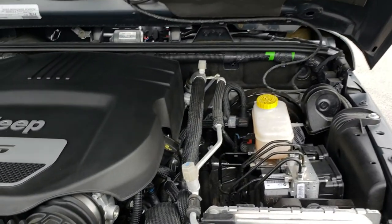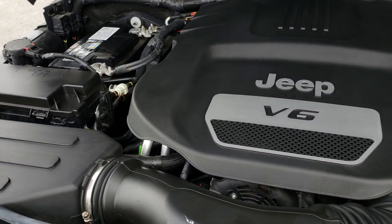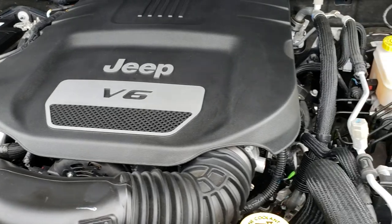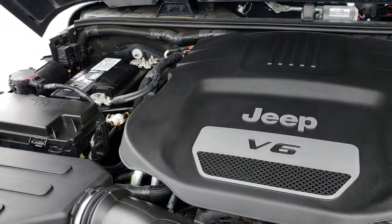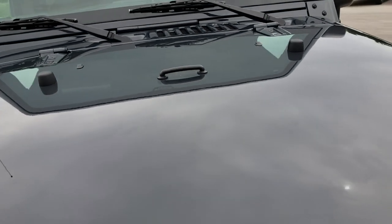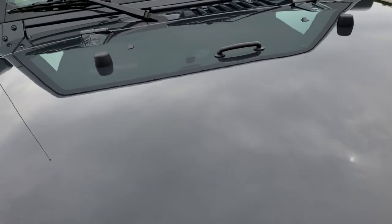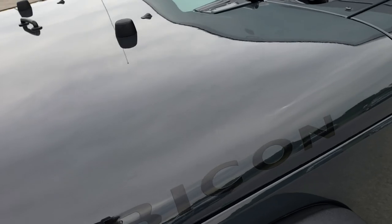Under the hood we have the 3.6-liter Pentastar V6 motor. It's been on Ward's top 10 engine list four different times now for horsepower, reliability, and overall performance. The engine bay is very clean, runs very smooth, like new — only 630 some miles. Pretty amazing, and this one is easily 100% ready to go.